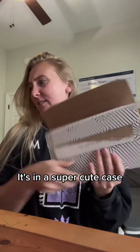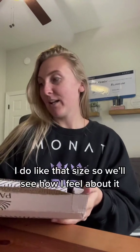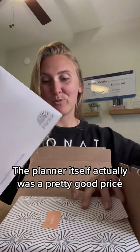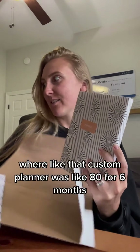It's in a super cute case, and it's definitely going to be smaller than what I have. I do like that size, so we'll see how I feel about it. The packaging is super cute. The planner itself actually was a pretty good price — I want to say it was like 20 bucks, where that custom planner was like 80 for six months.